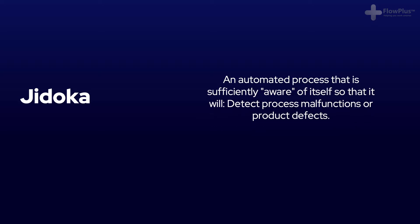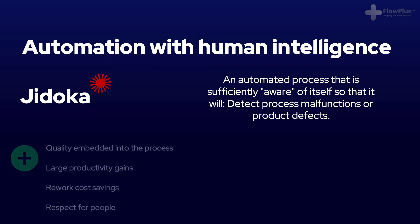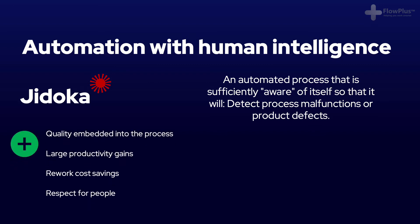Jidoka provides machines and operators with the ability to detect when a defect has occurred and immediately stop work. This enables quality to be embedded into each process. Jidoka is another Japanese word and its best translation is automation with human intelligence, because it gives equipment the ability to distinguish good from bad parts autonomously, without being monitored by an operator.